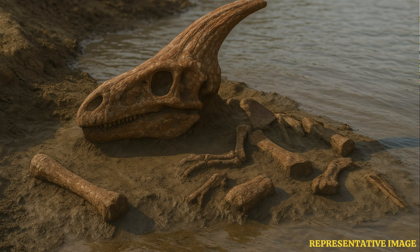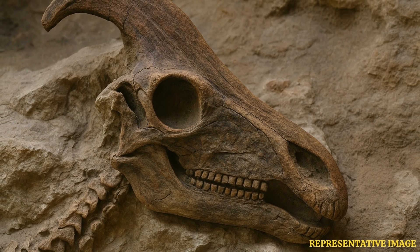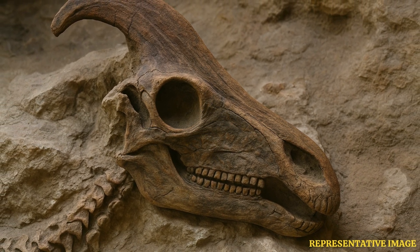The preservation sounds incredible for something that old. The thinking is it probably died in water, like a lagoon or estuary, something with lots of fine sediment. That rapid burial protected it really well over millions of years, keeping it almost intact.